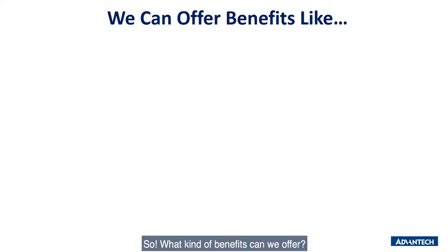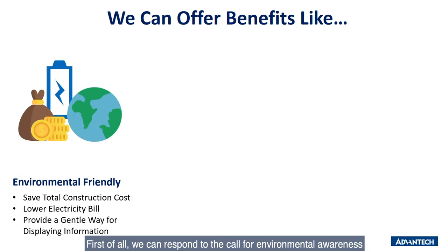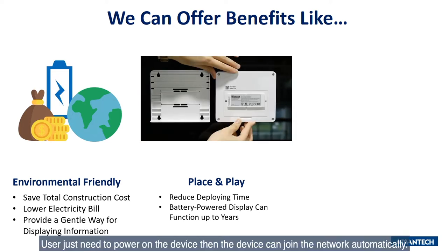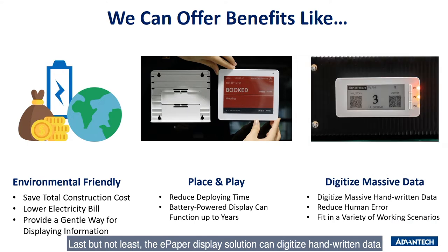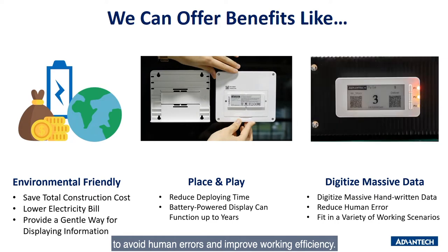So, what kind of benefits can we offer? First of all, we can respond to the call for environmental awareness while reducing construction cost at the same time. Plus, because the electronic ink looks just like paper, it is extremely friendly to human eyes. Secondly, you can just place and play the ePaper device within seconds — just power on the device and it can auto-join the network. Last but not least, the ePaper display solution can digitalize handwritten data, which can avoid human errors and improve working efficiency.